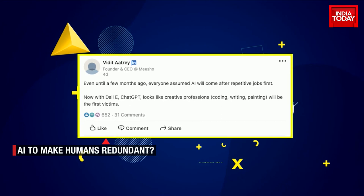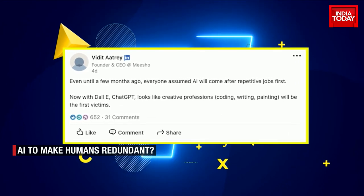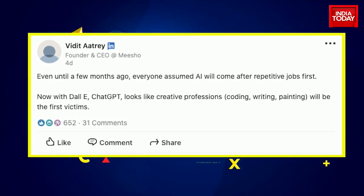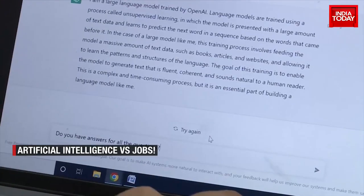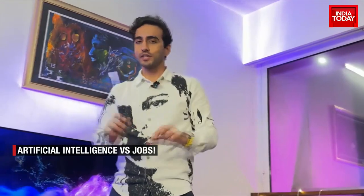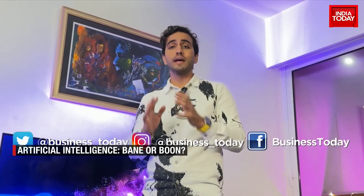If you ask a complex question or don't phrase your question well, the bot can simply decline to answer — it will also decline inappropriate questions. E-commerce company Meesho's co-founder Vidit Aatrey took to LinkedIn to sound a warning: everyone thought AI could only take repetitive jobs, but with ChatGPT clearly that's not the case — AI can come after your creative jobs as well. But can that really happen? Is it the future or just a fad? A naysayer would draw some very interesting conclusions, but we just want to understand which side of the debate you're on — let us know on our social media handles.